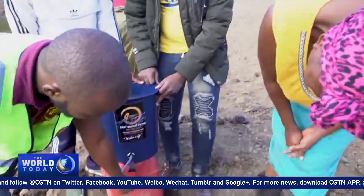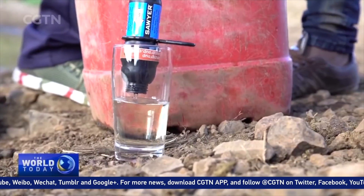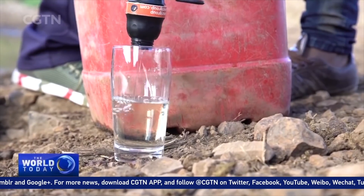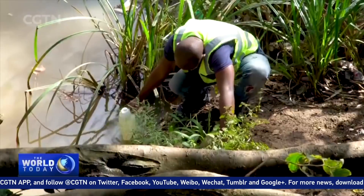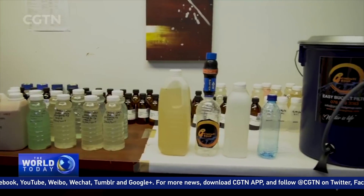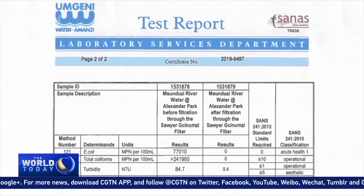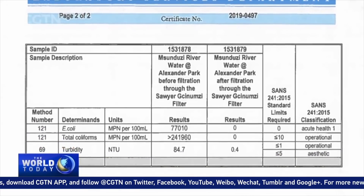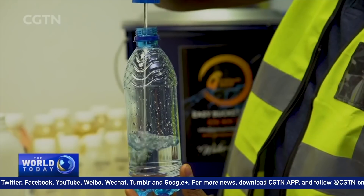By 0.1 micron filtration, it basically means the pore sizes of the filter are too small for any bacteria to pass through. Dirty water taken from various sources was sent to labs for independent testing here in South Africa, and the results found that the filter destroyed all traces of E. coli, other bacteria, and also improved the clarity of the water.